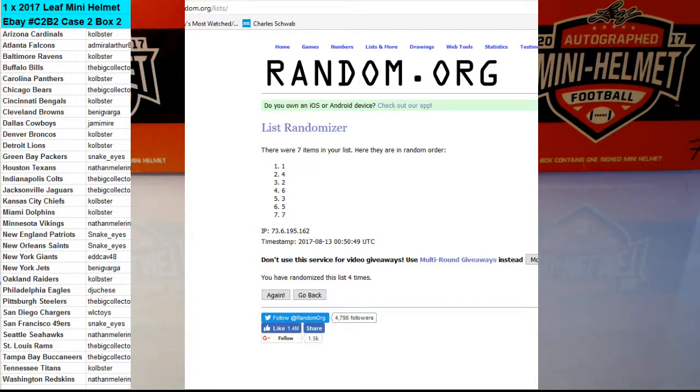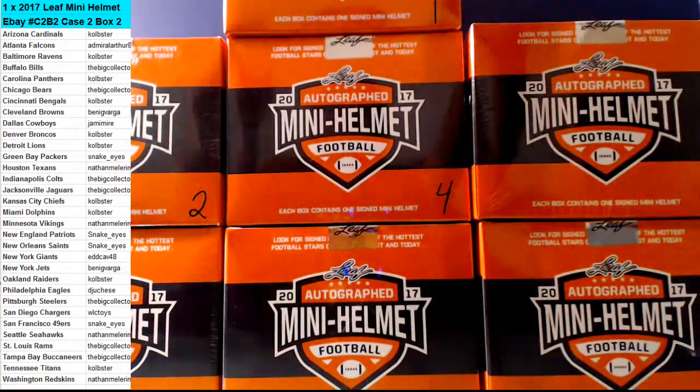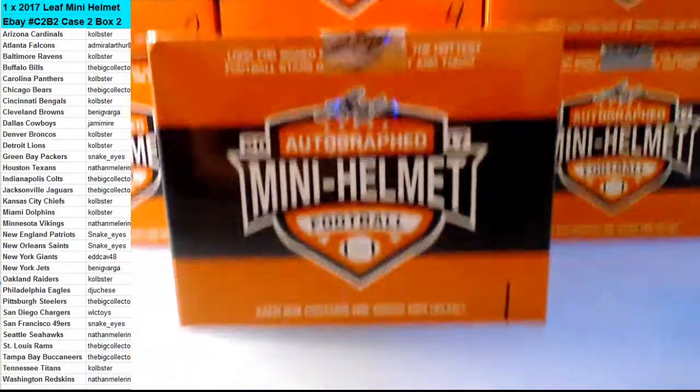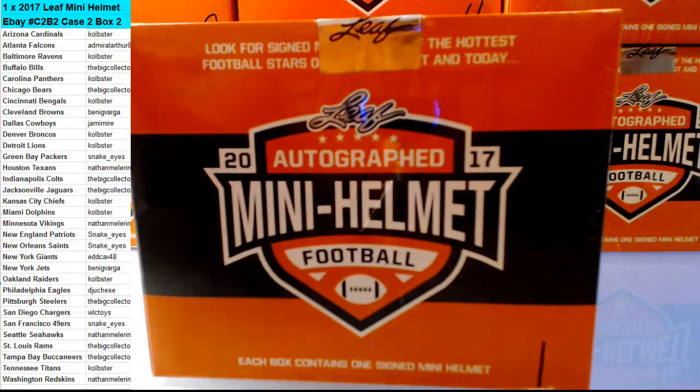Is this going to be the magic box? Box number 1 is way at the top up there. I'm going to bring it down here. Alright, here we go guys. Good luck everyone.